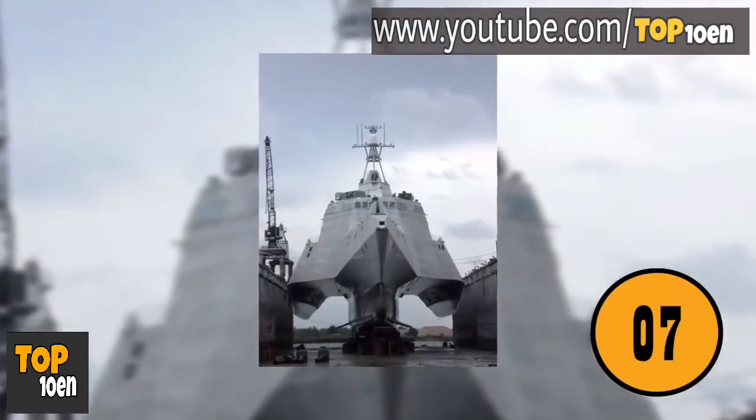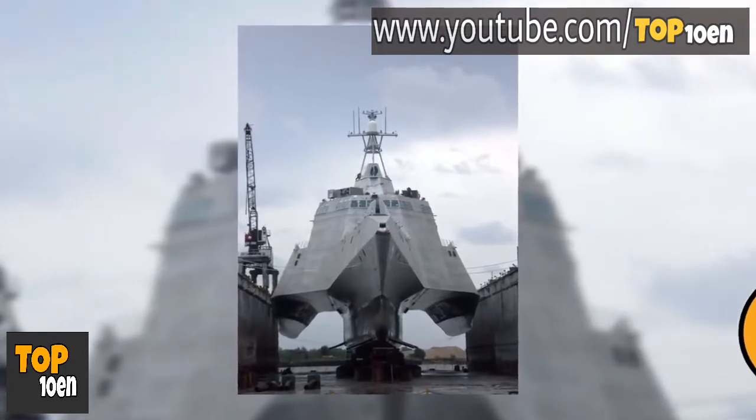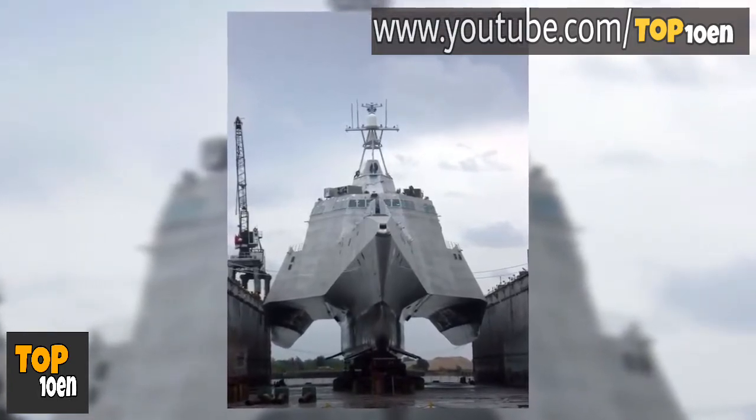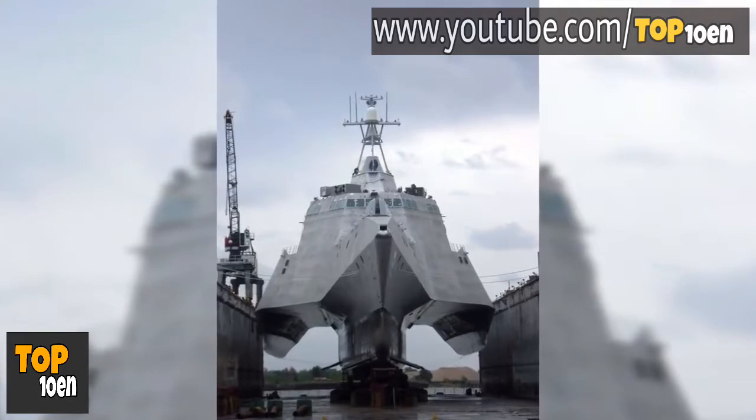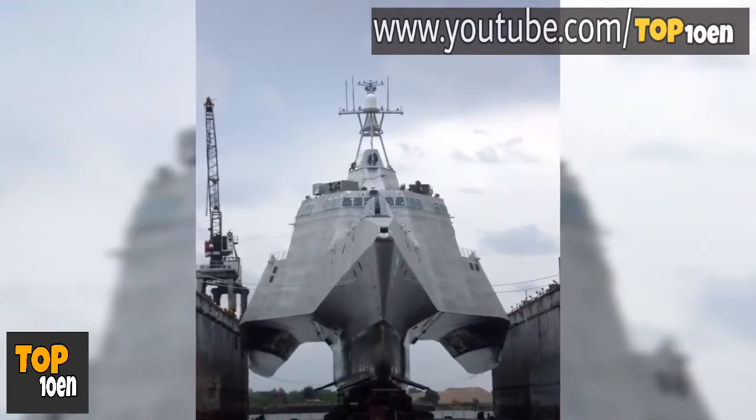Battleship Out of the Water. Most people have seen battleships in the water, in person, in photos. This is a photo of a battleship out of the water, which lets you see what the ship truly looks like. This ship looks very different when it's out of the water.